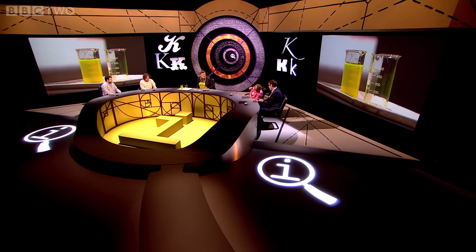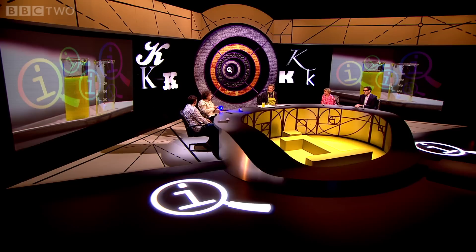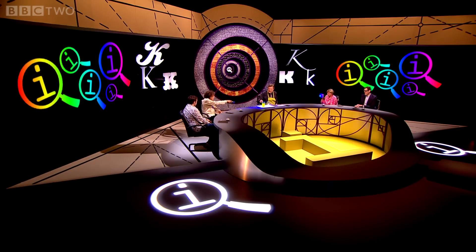Alan and Victoria have got ultraviolet torches, and you can point them at it. And I think we might have some ultraviolet light in this. Shall I point them now? Yes, please do. Ooh, look. See?